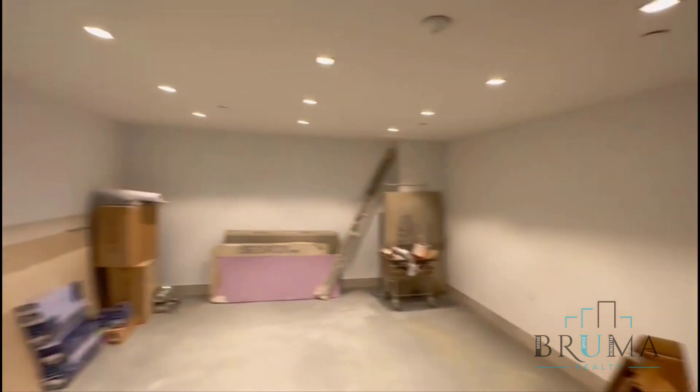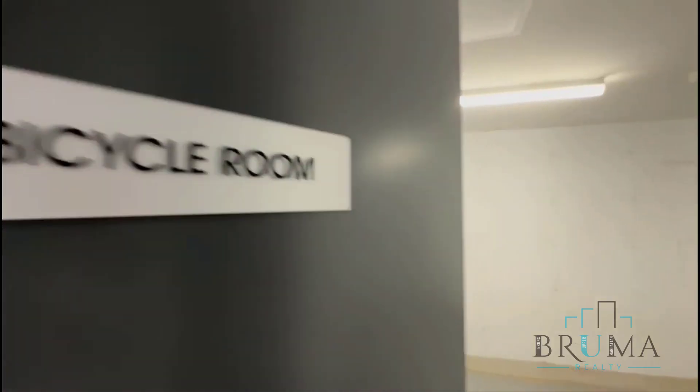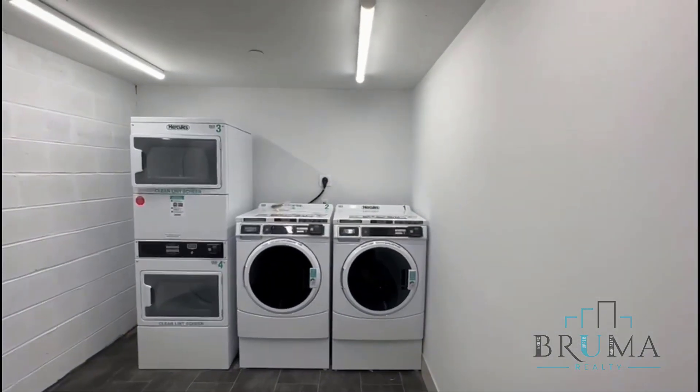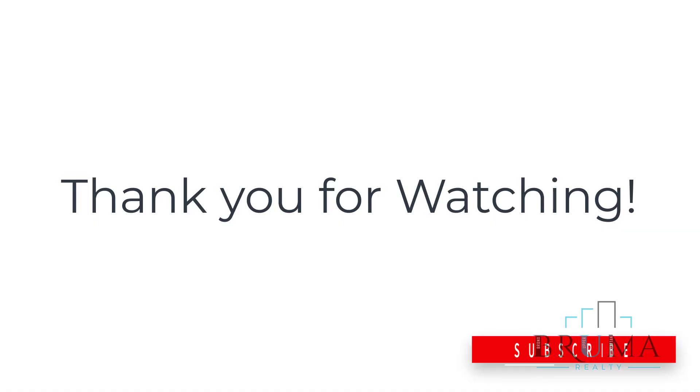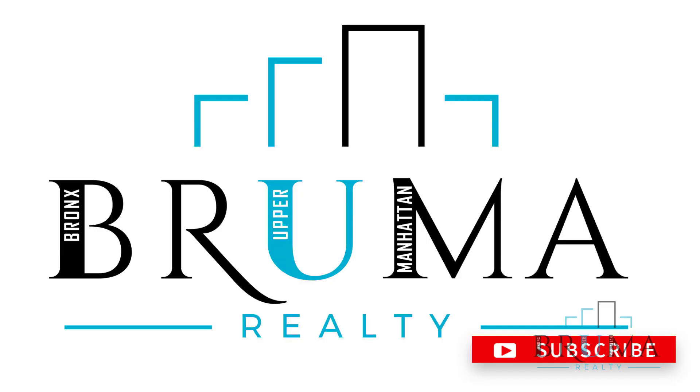Gym room, which is still in the process of being set up. This is going to be the bike room — you'll have racks here. Here's your laundry room, coin operated. Thank you for watching.